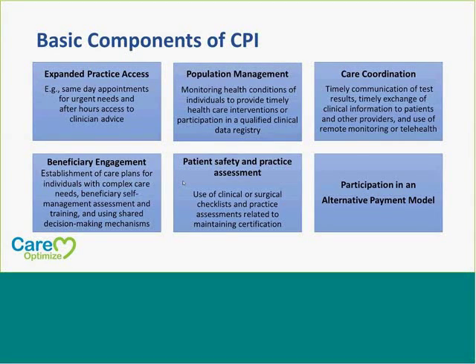We're also looking at patient safety and practice assessments — use of clinical or surgical checklists, practice assessments, certifications, and then participation in an alternative payment model. Those are the basic components of CPI. That's a little bit newer; some of them we're kind of used to, but there are other areas that they're expanding on as well with this new MIPS program.